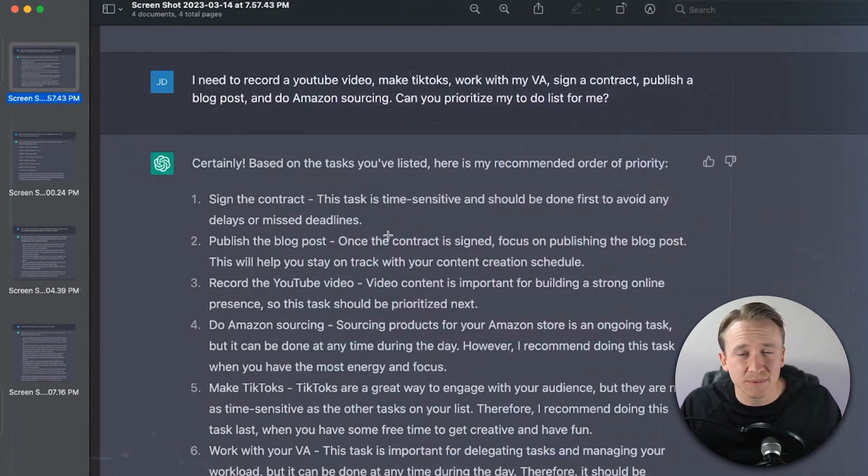Publishing a blog post comes second: 'Once the contract is signed, focus on publishing the blog post. This will help you stay on track with your current content creation schedule.' Then it lists the YouTube video, do Amazon sourcing, make TikToks, and then working with your VA last. It says: 'This task is important for delegating tasks and managing your workload, but it can be done at any time during the day. Therefore, it should be prioritized last on this particular list. However, if you have urgent tasks that need to be delegated, it should be prioritized accordingly.' As you can see, ChatGPT can prioritize based on urgency without you having to tell it. If I had specified urgency levels, I assume it would have put those in the proper order and made its best assumption on the remaining items.